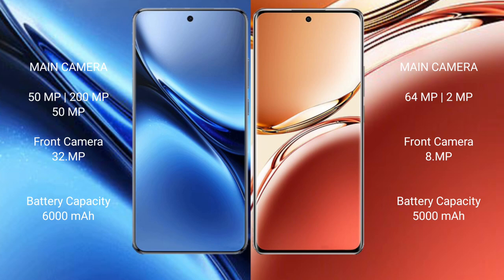Vivo X200 Pro has a 6000mAh battery with 90W fast charging support. Oppo F27 Pro Plus has a 5000mAh battery with 67W fast charging support.